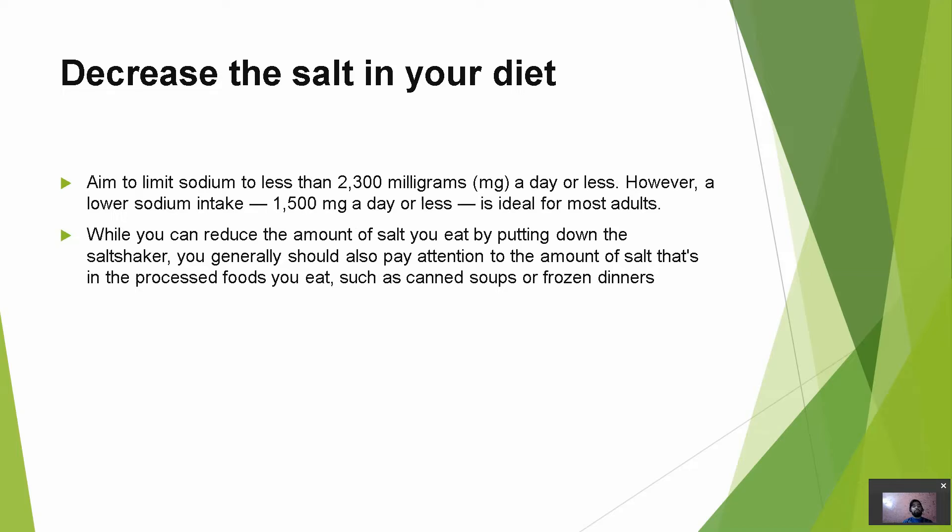Next is to decrease the salt in your diet. Aim to limit sodium to less than 2,300 mg a day or less. However, a low sodium intake of 1,500 mg a day or less is ideal for most adults. While you can reduce the amount of salt you eat by putting down the salt shaker, you should also pay attention to the amount of salt in processed foods you eat, such as canned soups or frozen dinners.